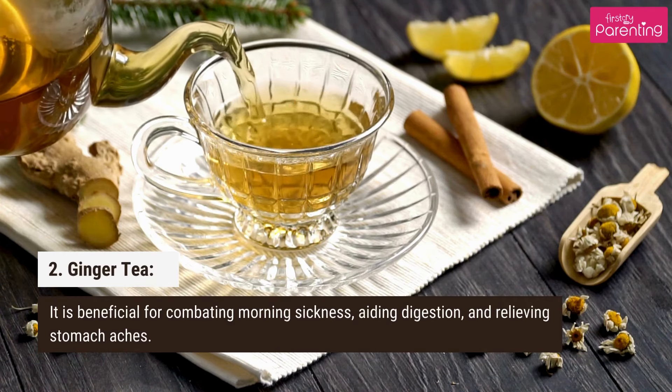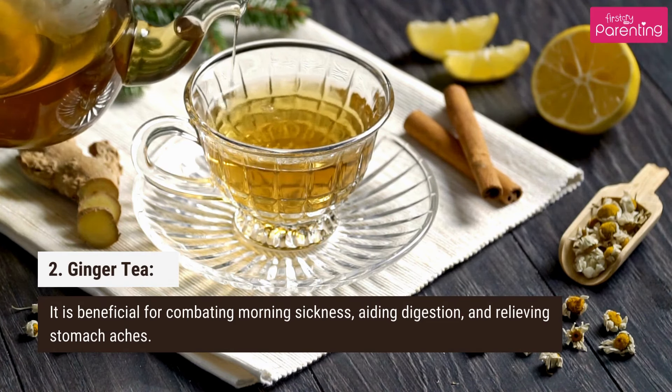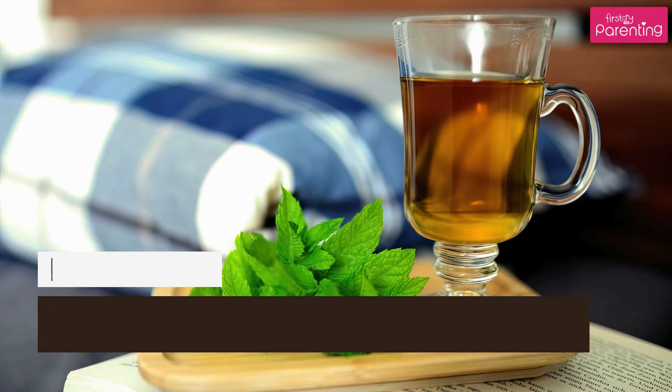2. Ginger tea. It is beneficial for combating morning sickness, aiding digestion, and relieving stomach aches.